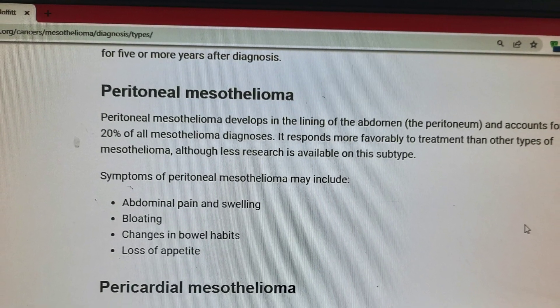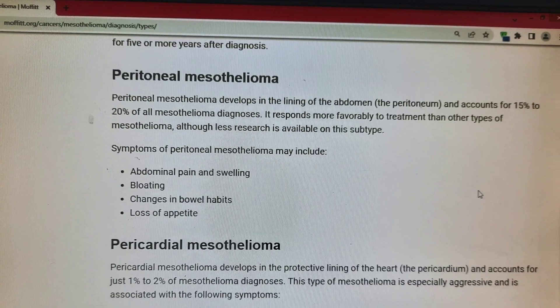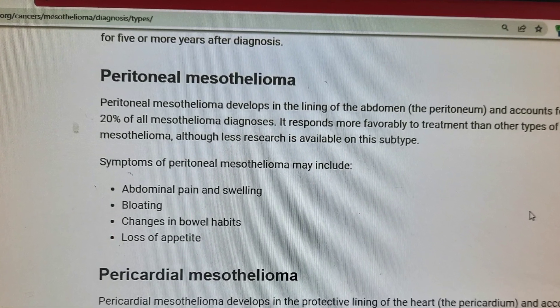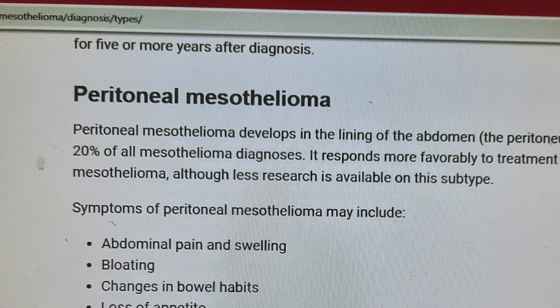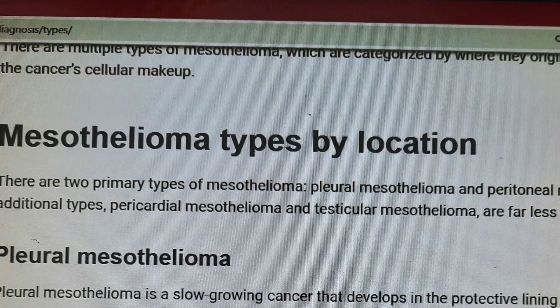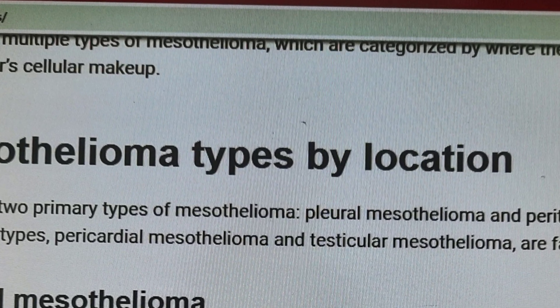Now I discuss about peritoneal mesothelioma. Peritoneal mesothelioma develops in the lining of the abdomen and accounts for 15% to 20% of all mesothelioma diagnoses. It responds more favorably to treatment than other types of mesothelioma, although less research is available on this subtype.